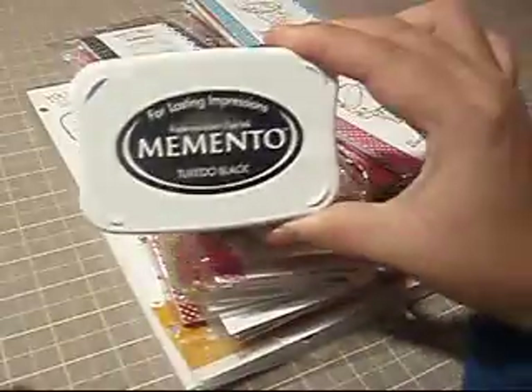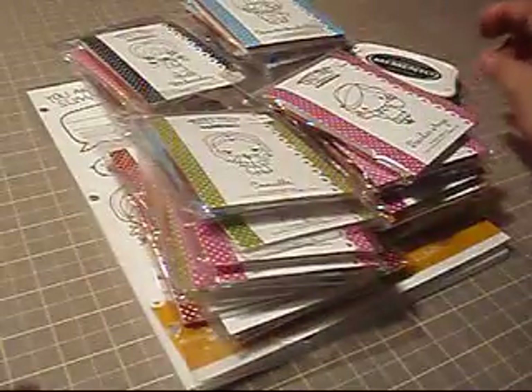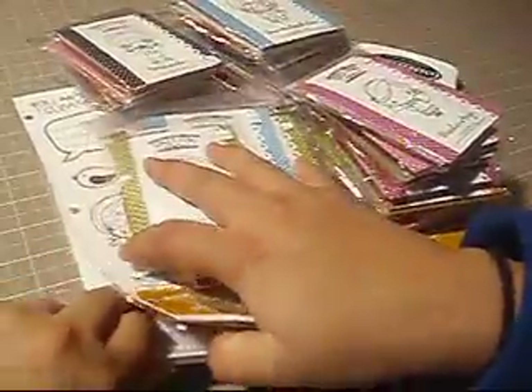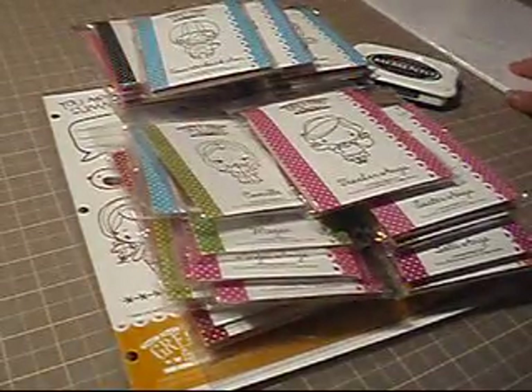First I got the Memento Tuxedo Black ink pad to stamp and color with. And then the paper I picked up was the Neenah paper — just plain white paper. It's the Neenah Classic Crest 20-pack, 80-pound paper, great for beginners.